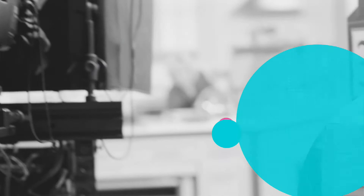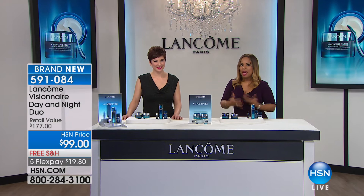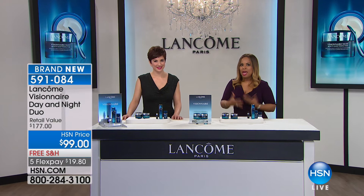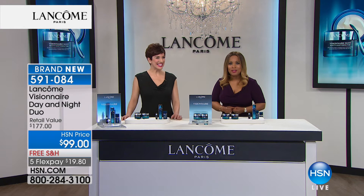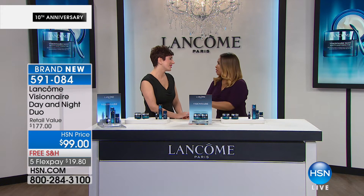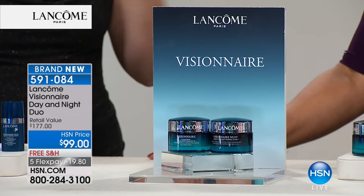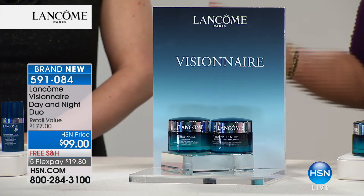We are so absolutely happy to have you shopping with us. Thank you for setting aside some time at HSN. My name is Marlo Smith and I'm so happy to be with Kira Lee Chamberlain - it's their 10th anniversary, so exciting. Michael, Robert, and the entire Lancome team - you are the nicest, kindest team here at HSN. We love you so very much. We're so grateful for this amazing relationship of 10 years. Be sure to go to hsn.com - they've got specials on all of your favorite makeup and skincare products.